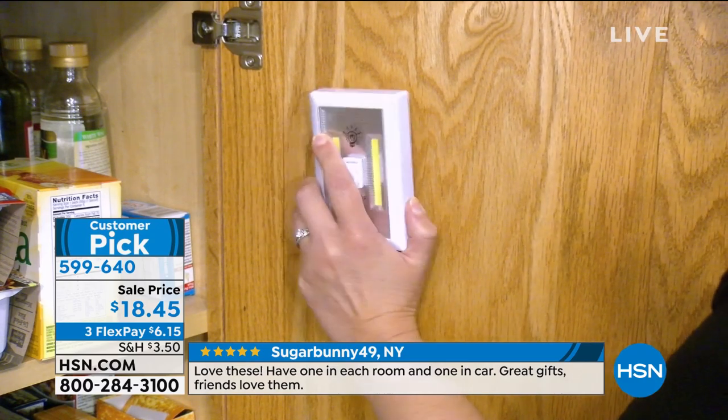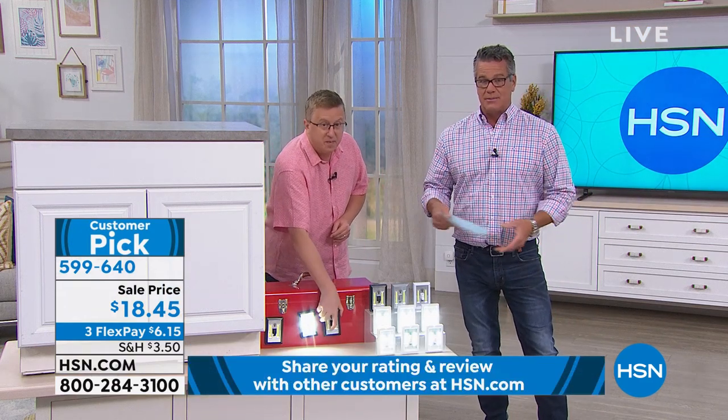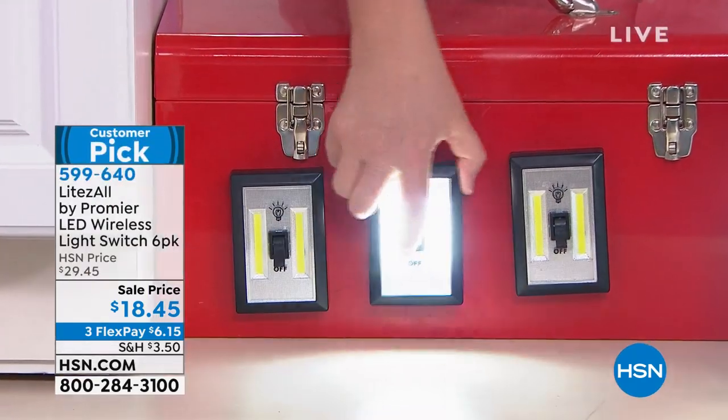My fuse box is actually on the outside of my house — it's an older house from the 30s, so when they wired it they put the fuse box outside. It's dark out there too, so I bring a flashlight. This is something I would get and easily put it out there — you'll absolutely love these.